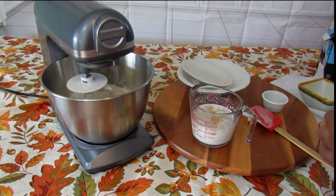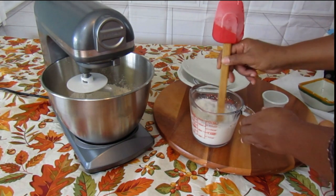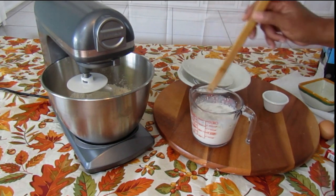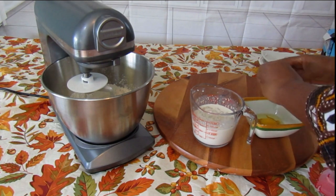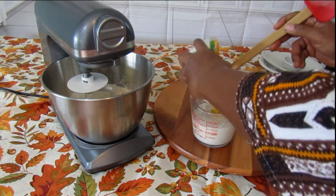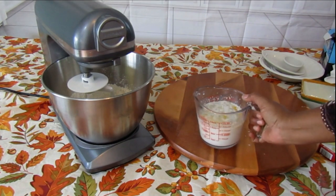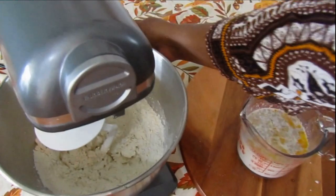Put that in there and give it a good mix. Then put your egg in there — scramble it a little bit first, then pour your egg in. Now cut your mixer on and start making the dough.